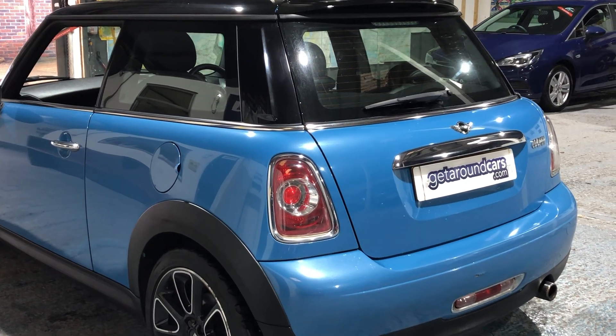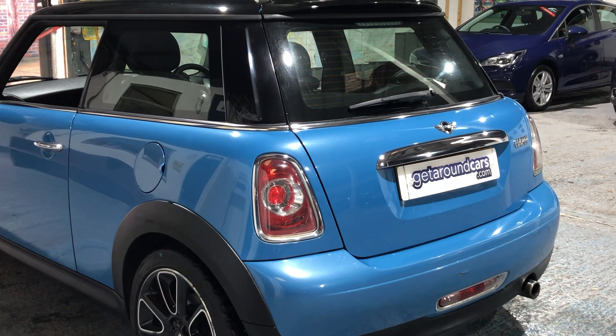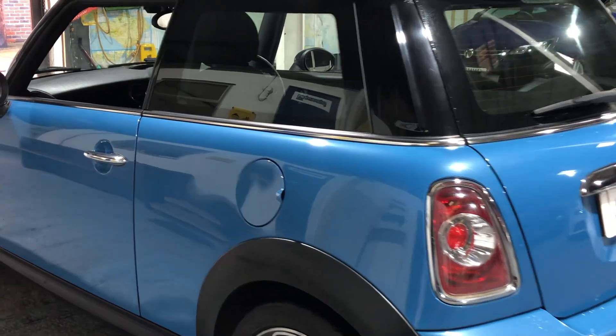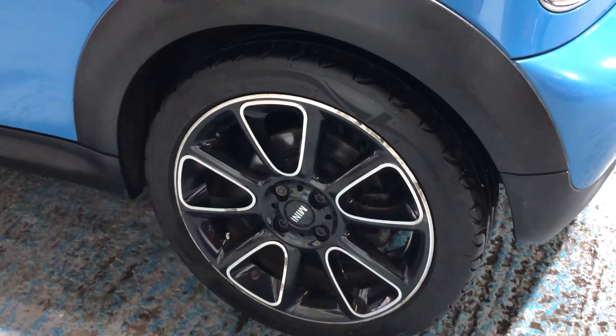If you live in London, it's ULEZ compliant — in other words you don't pay the Ultra Low Emission Zone fee. On servicing, it's got six dealer stamps in the book. The fuel filler cap is on the passenger side and the alloy wheels are all in great condition.